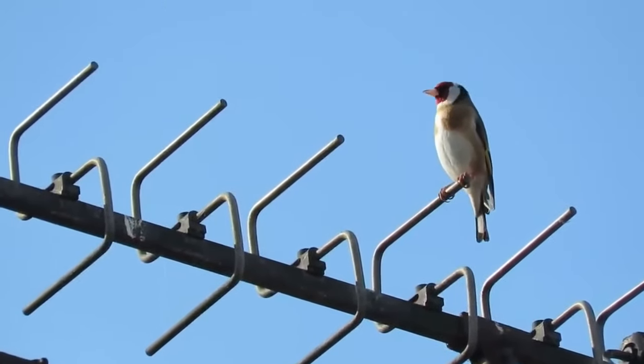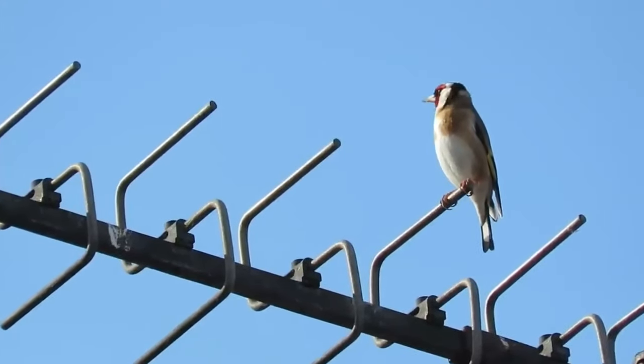The sun is finally shining, which means it's almost time for some young birds to be fledging the nest. In this video, I'm going to tell you how to identify the fledglings of the eight most common garden birds here in the UK. And where better to start than with one of the most beautiful garden birds, the goldfinch.